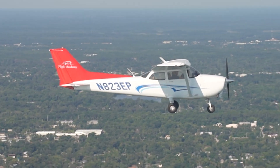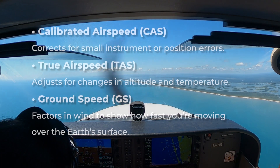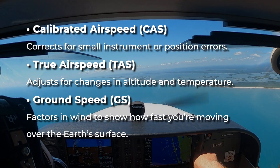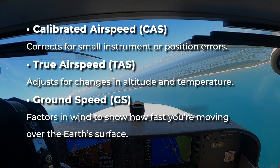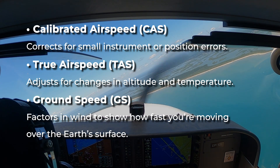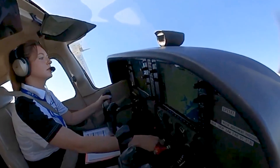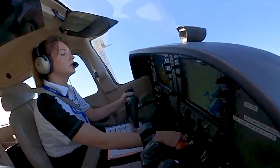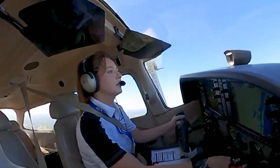To really understand indicated airspeed, it helps to compare it with other types of airspeed. Calibrated airspeed corrects for small instrument or position errors. True airspeed adjusts for changes in altitude and temperature. And ground speed factors in wind to show how fast you're moving over the Earth's surface. While all these serve different purposes, when it comes to real-time control in the cockpit, indicated airspeed is the number pilots trust the most.